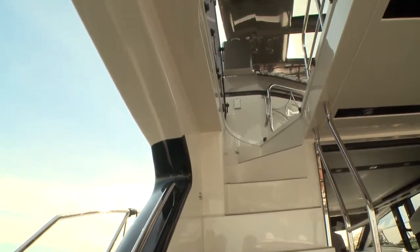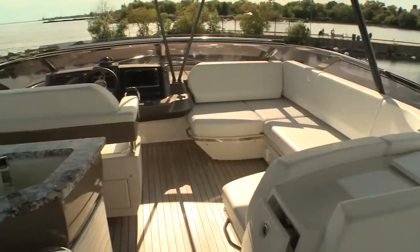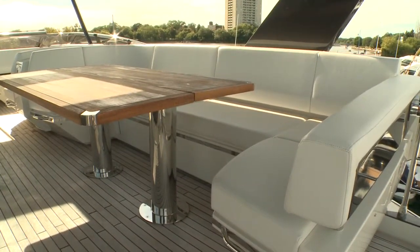Underway, the flybridge will be the choice location. The bridge is separated into a forward area with seating facing the port side Euro helm. Aft, the seating focuses on the large table for dining and entertaining.